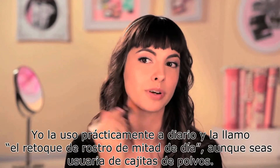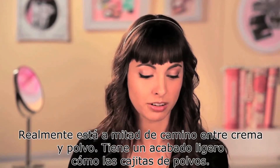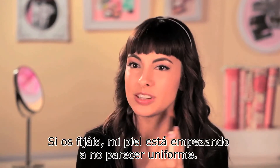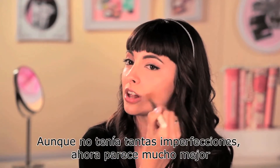I call it the mid-day touch-up complexion product, even if you're a powder user. It is pretty much a cream to powder — it finishes really light like that. And as you notice, my skin is starting to really even out. Even though it didn't have that much unevenness, it looks even more flawless right now.